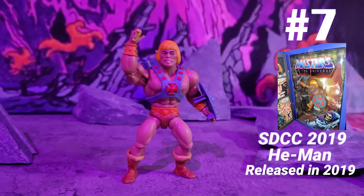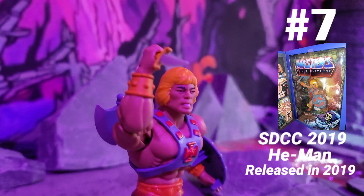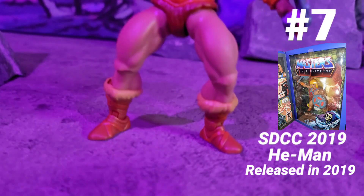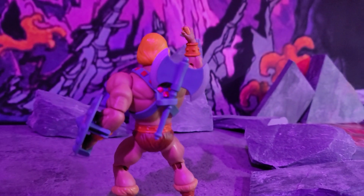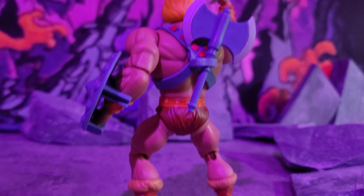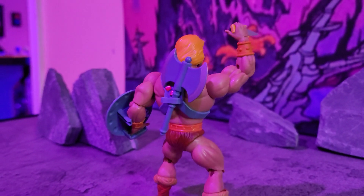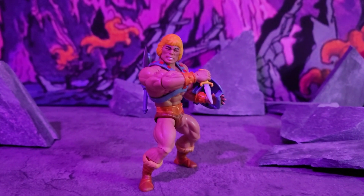Next up at number 7, we got the SDCC 2019 He-Man two-pack — the one with the sheathed knife. I like this He-Man a lot. This is the best He-Man because it's got the knife and the Sword of Power. I've got plenty of Swords of Power across all the other He-Man figures in the line, but I only got one with the sheathed knife — that's why I like this one.